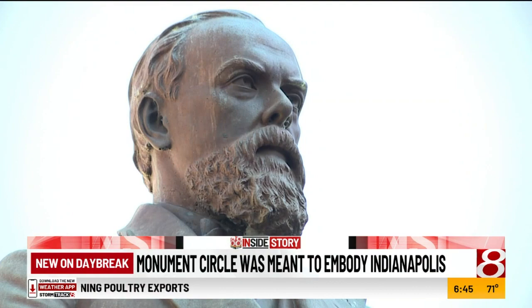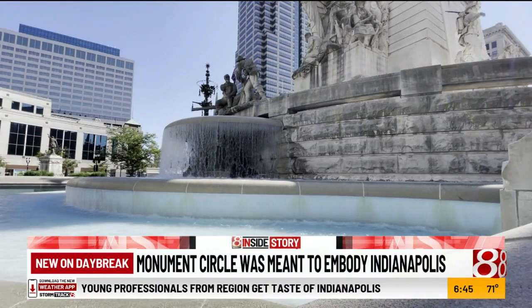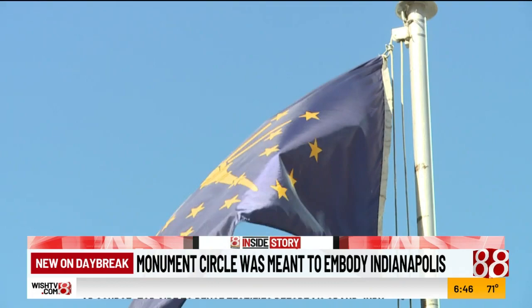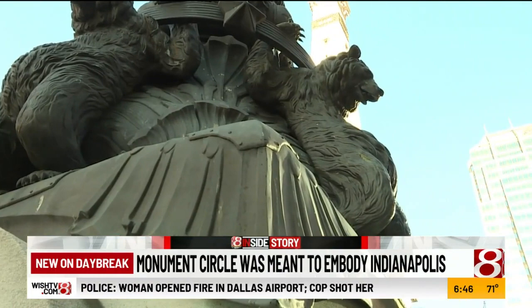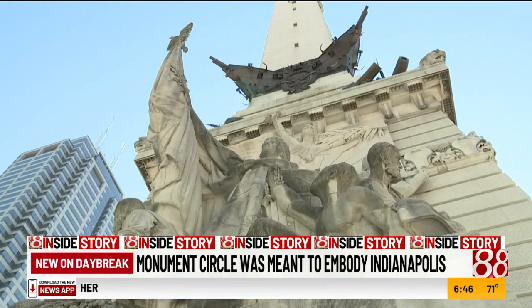The monument was designed by a German architect during a competition to see who could best embody Indianapolis. Everything in the circle is actually designed as part of the monument. He incorporated bison, and if you look up, you can also see bears. The bears are not necessarily native to Indiana, but the limestone is, along with the war depictions — a memory of the Hoosiers before us.